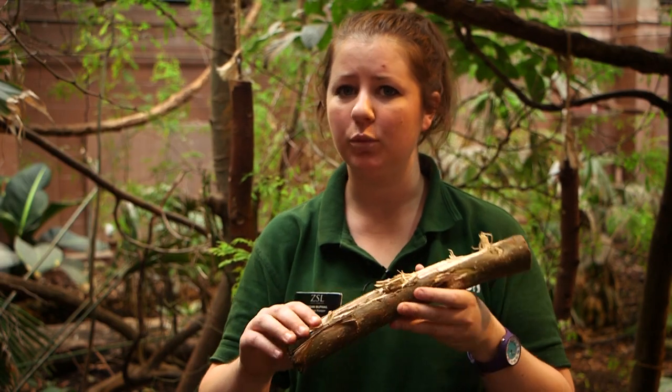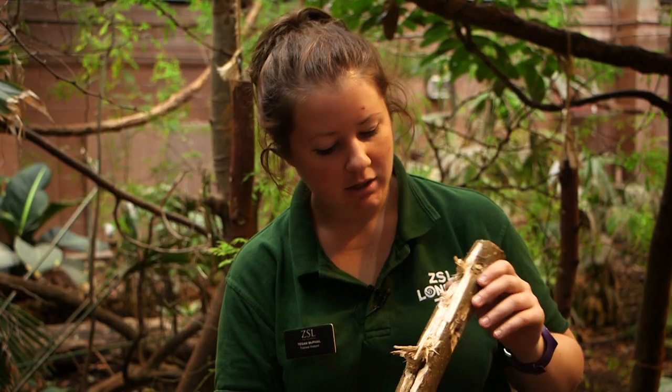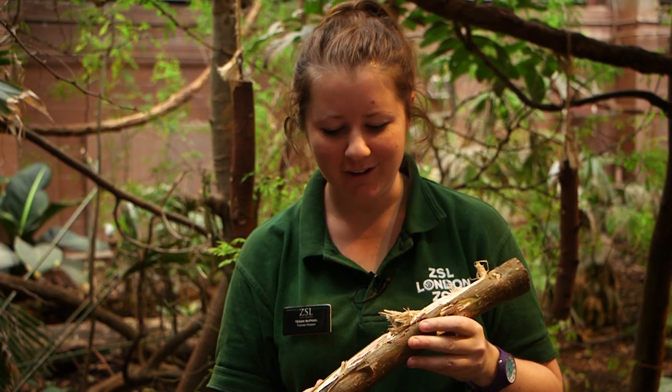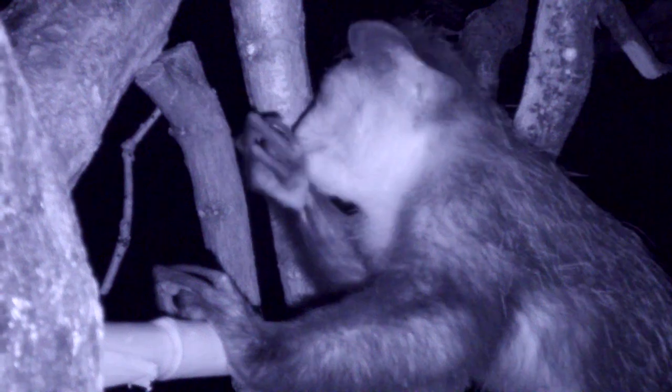With the bugs inside, we'll offer it to the aye-ayes, and they get to tap and listen. When they hear the worms inside, they will use the teeth and tear it apart. You can see here some handiwork by one of our aye-ayes — they've chewed a nice hole there and then used the finger to get all of the bugs out. As you can see, they don't leave any behind.